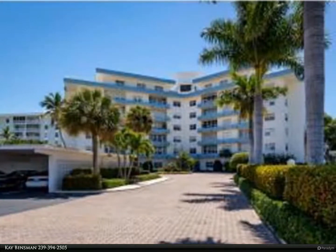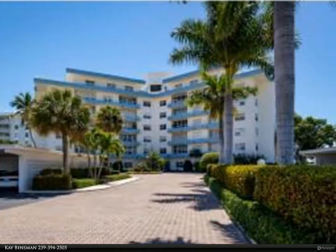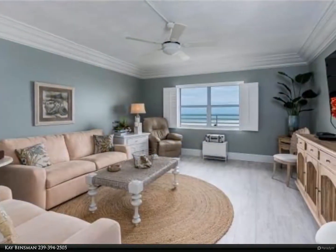This Berkshire Hathaway Home Services Florida Realty Property Video is presented by Kay Binsman. New to Market: Sunset House Penthouse B.